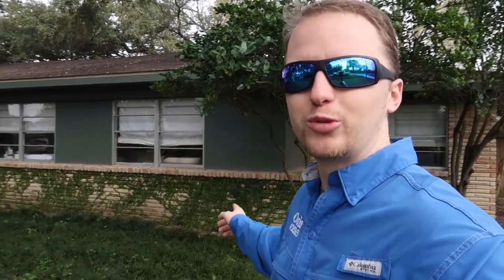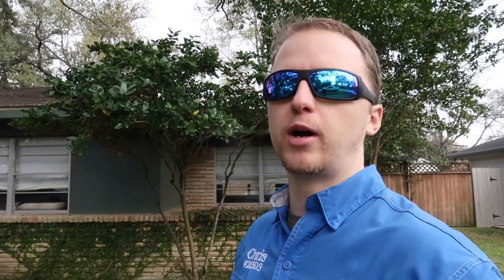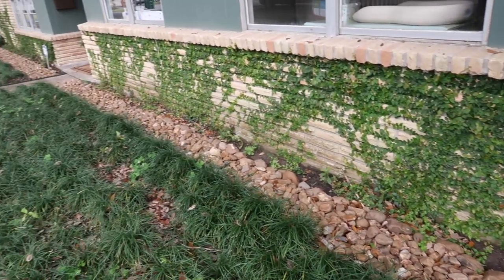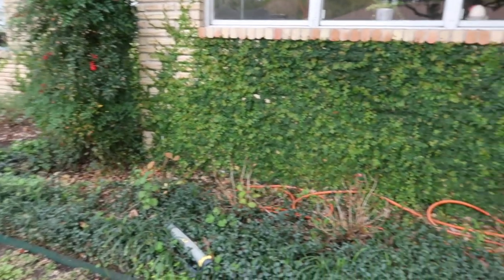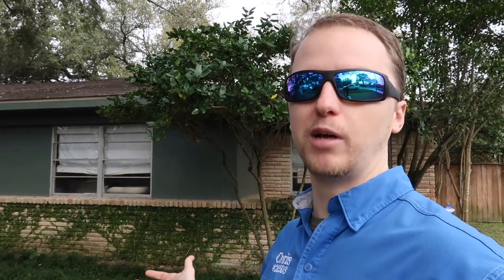Moving on to the front side of the property, you can see all this really nice ivy. Ivy does look pretty — you can have it on your property — but one thing you want to be aware of is that ivy invites termites. It's a perfect environment for them and it's really hard for home inspectors to see them. So if you have ivy on your property, just get it treated and help prevent termites coming to your house.